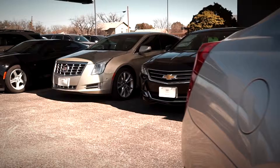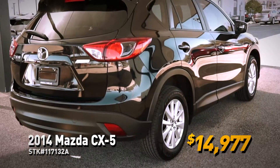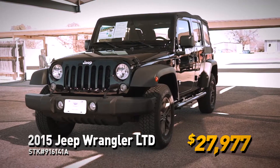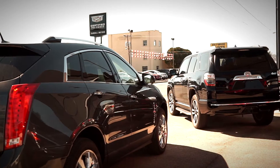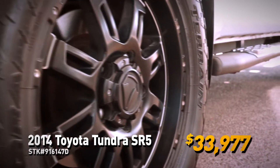Randall Motors has a great lineup of pre-owned vehicles, like the 2014 Mazda CX-5 with a roomy cabin and great fuel economy. Or the fun-to-drive 2015 Jeep Wrangler Limited with unmistakable styling. Check out the 2014 Toyota Tundra SR5 with low mileage and 5.7 liter V8.